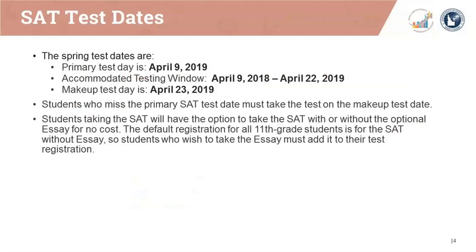The Idaho State Department of Education is providing the SAT for eligible Grade 11 students to assist with meeting the state's college entrance exam graduation requirement. The primary test date is April 9, 2019. The accommodated testing window for students who will test over two days will be April 9 through April 22, 2019, and the make-up test date will be April 23, 2019. All students will be registered for the SAT with no essay, though students have the option to take the SAT with essay as a state-paid, individual student choice.